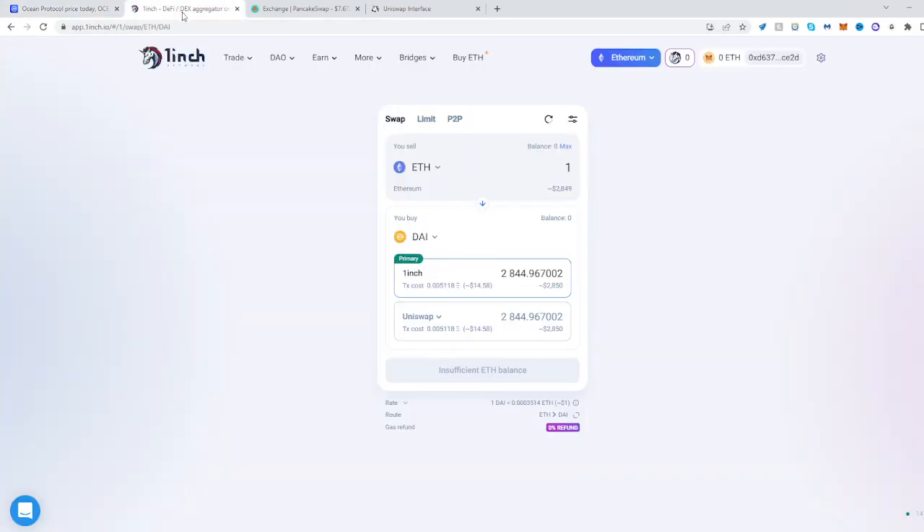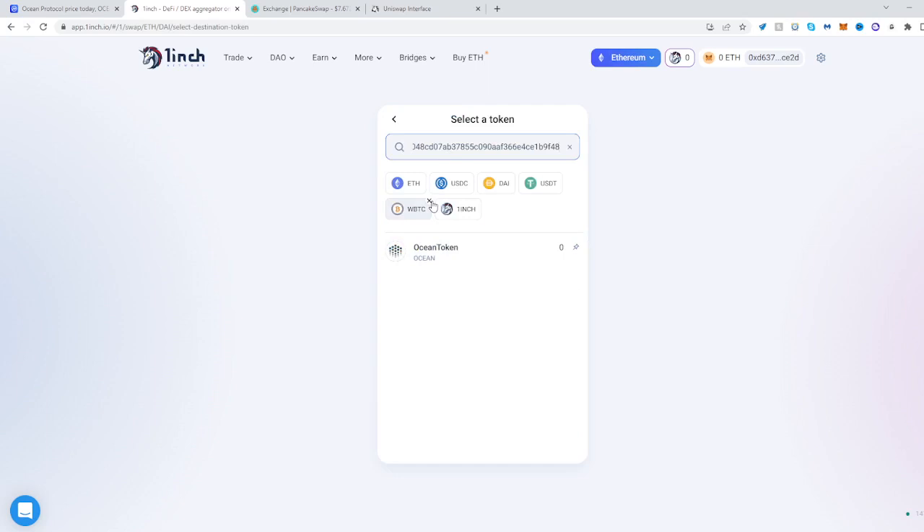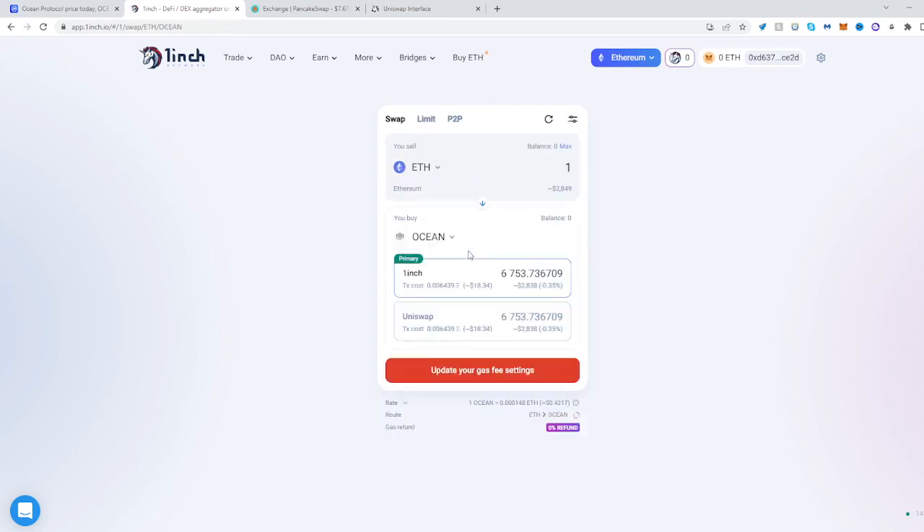Head over to 1inch, be sure to be on the Ethereum network on the swapping platform and as well on your wallet. Select to buy, paste it here, click 1inch Ocean — and there it is. Now you can swap from Ethereum to Ocean.